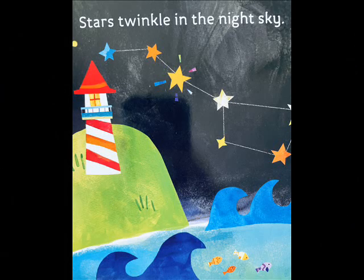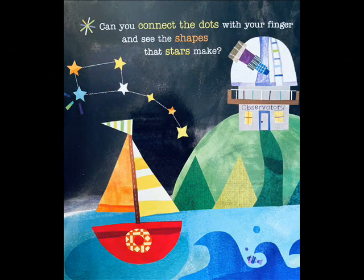Stars twinkle in the night sky. Try to connect the dots and see the shapes the stars make.